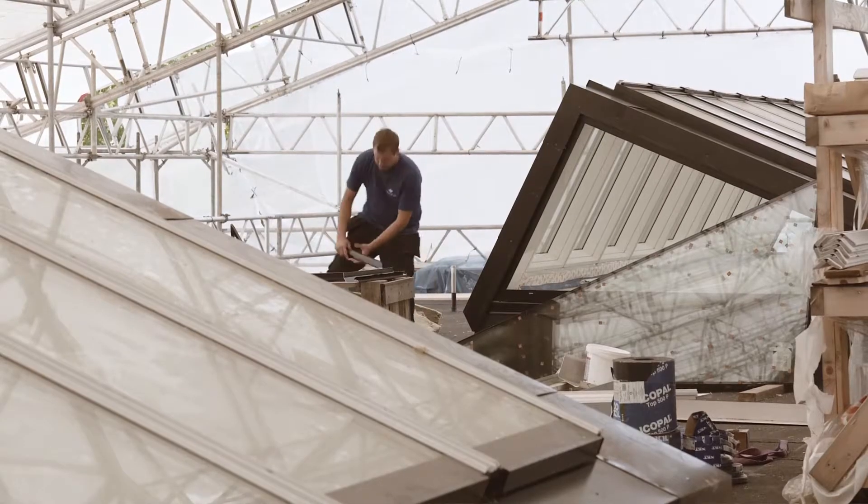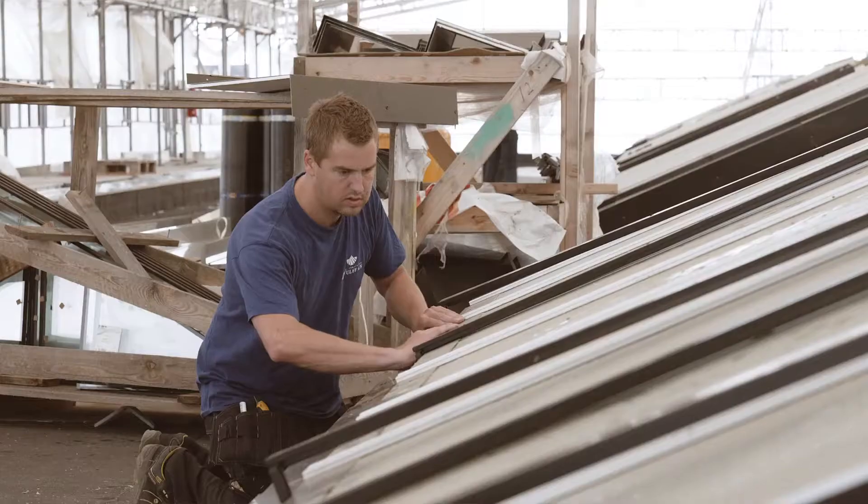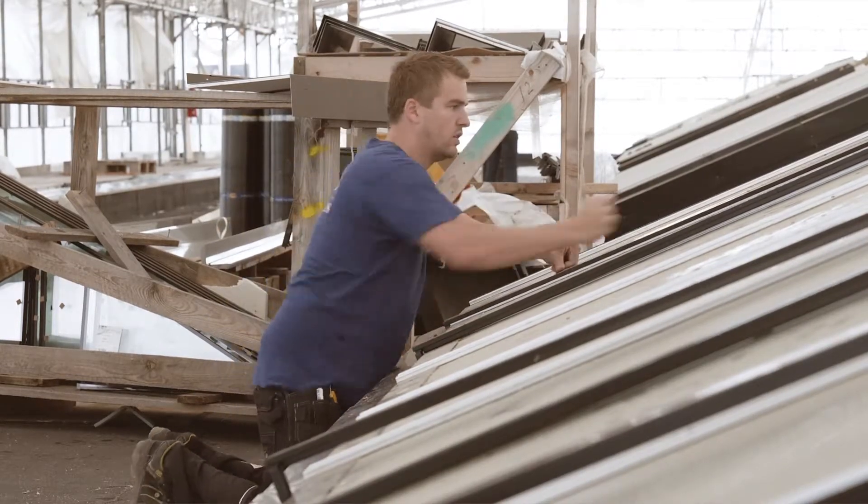We're a small company. It's my dad and me and a couple other guys. We mount Velux around in the Copenhagen area. We've been working with Velux modular skylights for around six years.